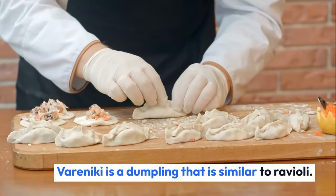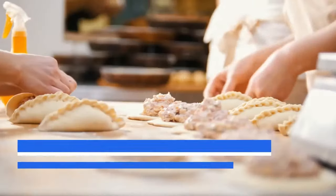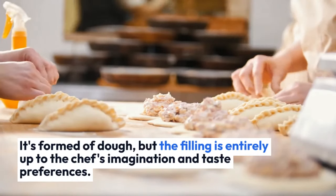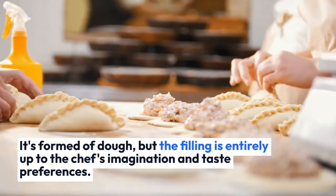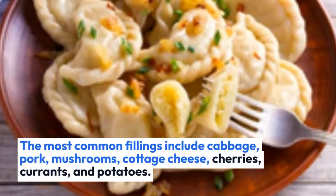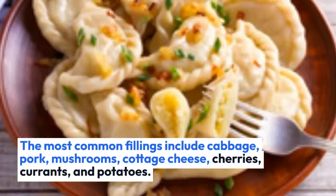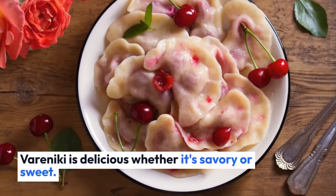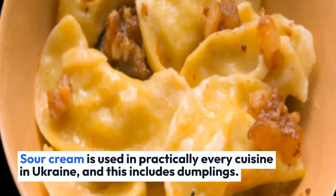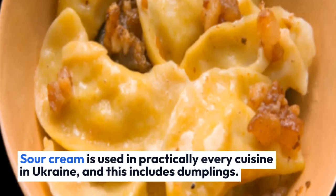Varenyky is a dumpling that is similar to ravioli. It's formed of dough, but the filling is entirely up to the chef's imagination and taste preferences. The most common fillings include cabbage, pork, mushrooms, cottage cheese, cherries, currants, and potatoes. Varenyky is delicious whether it's savory or sweet. Sour cream is used in practically every cuisine in Ukraine, and this includes dumplings.